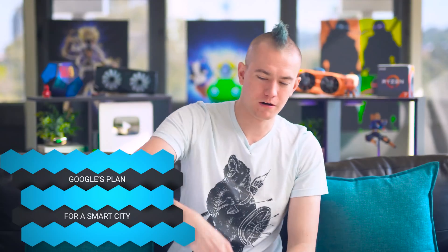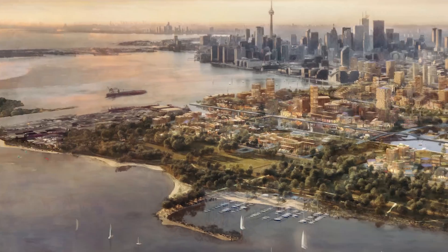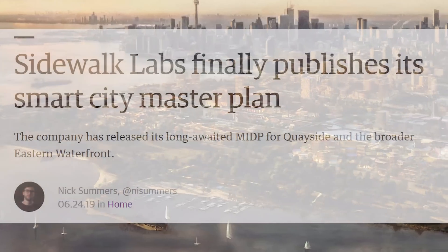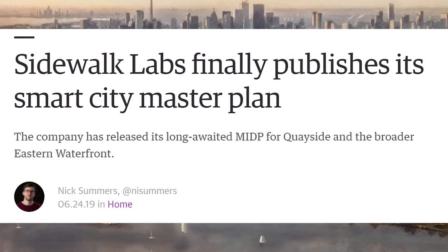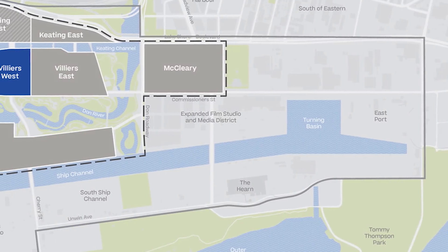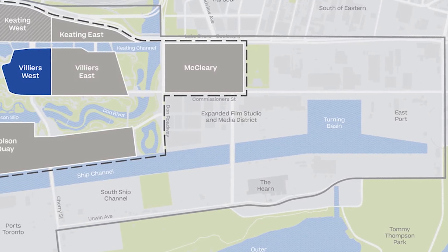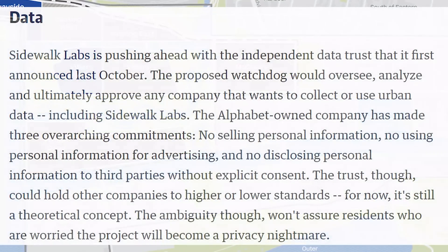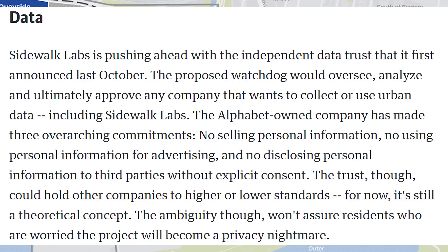Speaking of Google — specifically Alphabet, the parent company — one of their subsidiaries, Sidewalk Labs, is actually planning a smart city to be built in a portion of Toronto. They're calling it a master innovation and development plan, where they're basically going to gather all of the data they need to map things out and figure out how to make a smart city. The place is going to be called Quayside. So if you don't want Big Brother watching you, maybe don't move to Toronto.